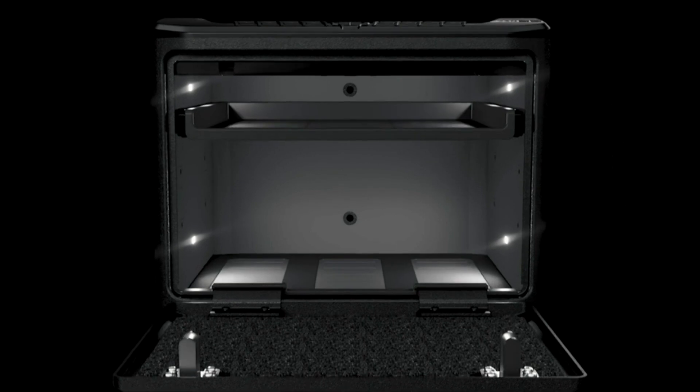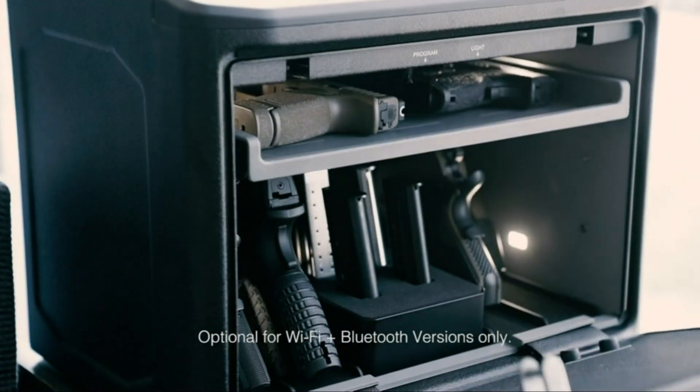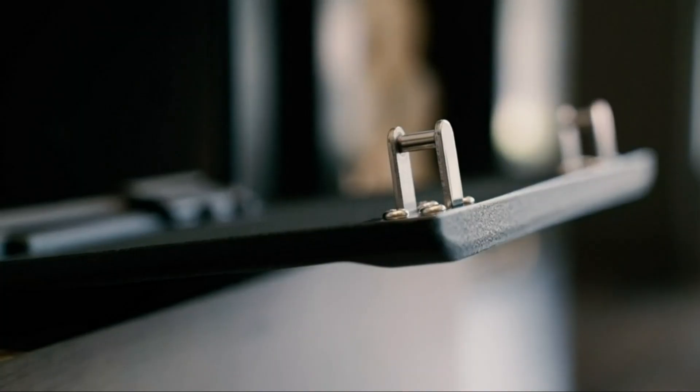The advanced anti-theft protection includes anti-pry bars and dual anti-impact latches for the ultimate prevention against break-ins. Plus, our safe is equipped with an impact detection system that sounds an alarm if someone bumps or impacts the safe.